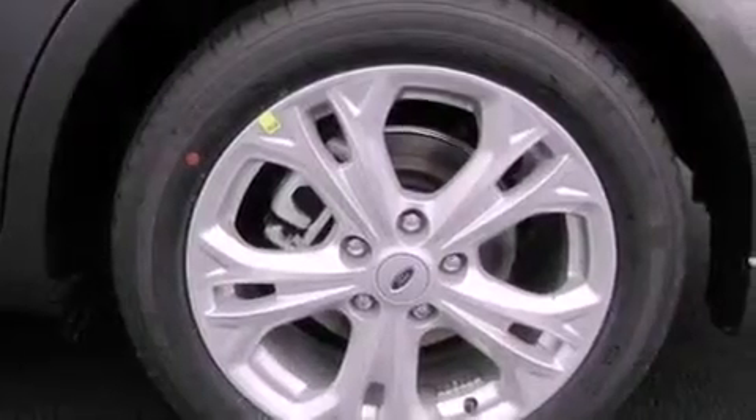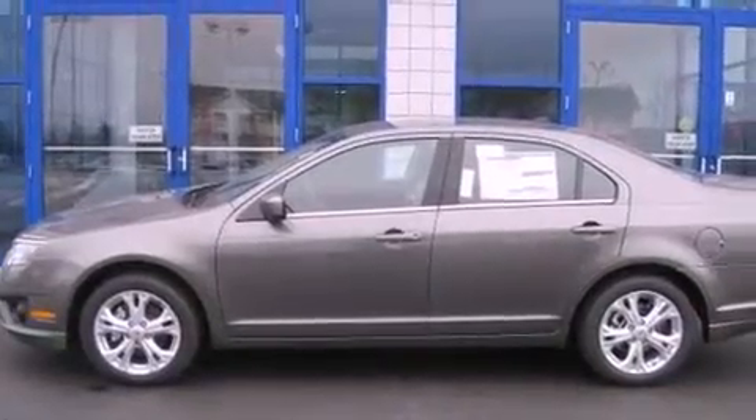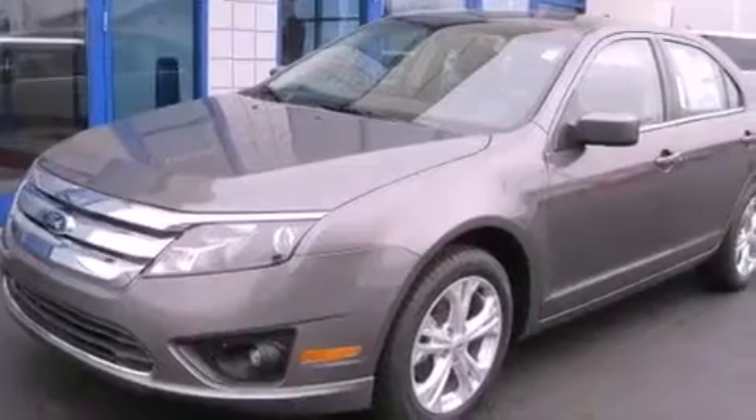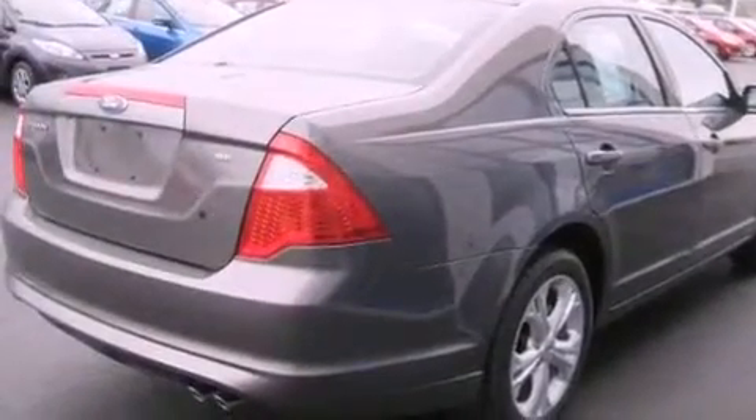A power driver's seat, air conditioning, cruise control, an illuminated driver's side vanity mirror, a security system, fog lamps, an anti-lock braking system, a passenger side airbag, a keyless entry system, and an auxiliary power outlet.